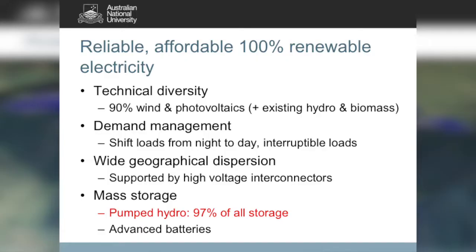In order to push up towards 100% renewable electricity — basically 90% PV and wind and 10% existing hydro and bio — we need technical diversity with wind and PV, we need demand management, we need wide geographical dispersion to sample a wide range of weather and demand characteristics, and we need mass storage. Pumped hydro is 97% of all storage around the world.